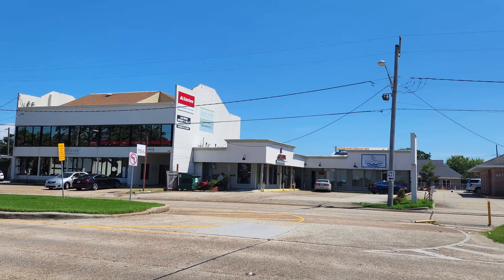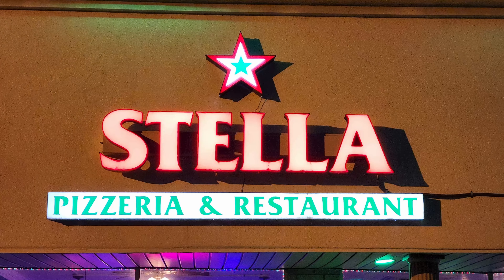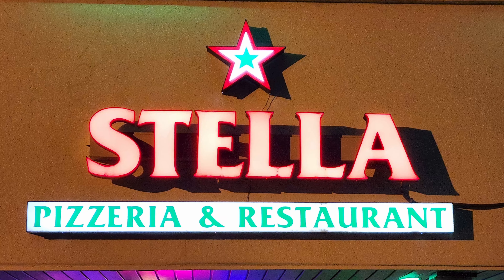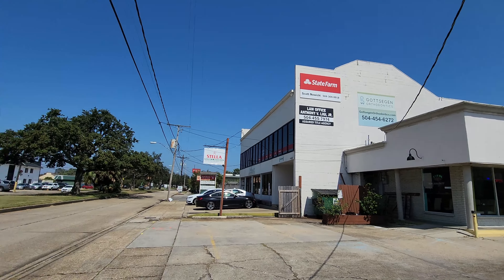Are you looking for Italian food and the best pizza in New Orleans? Join us in this episode of our New Orleans Restaurant Review videos as we visit Stella Pizzeria and Restaurant to experience the good stuff in here.